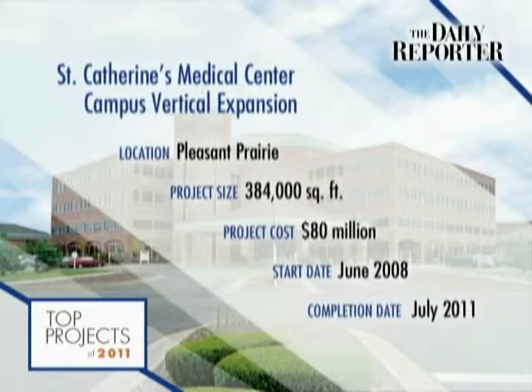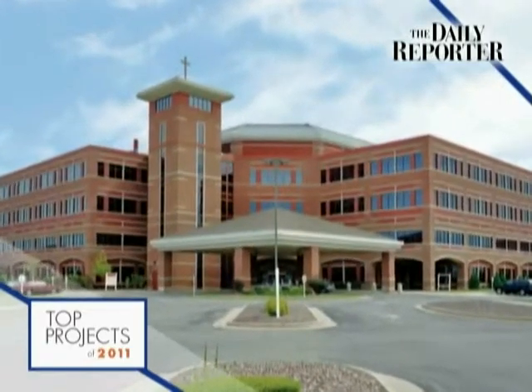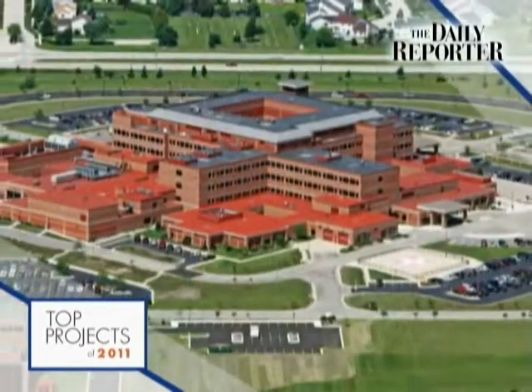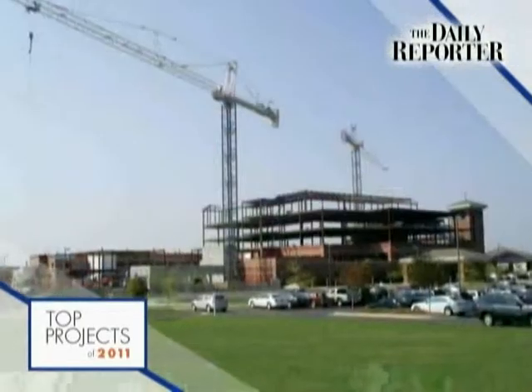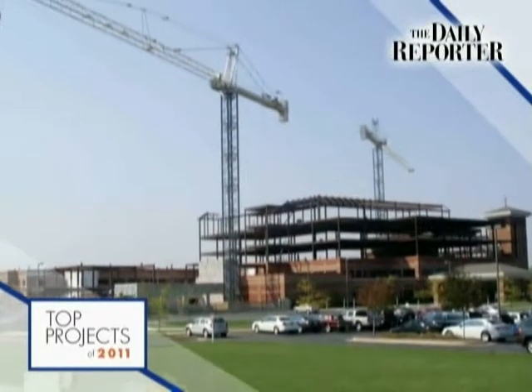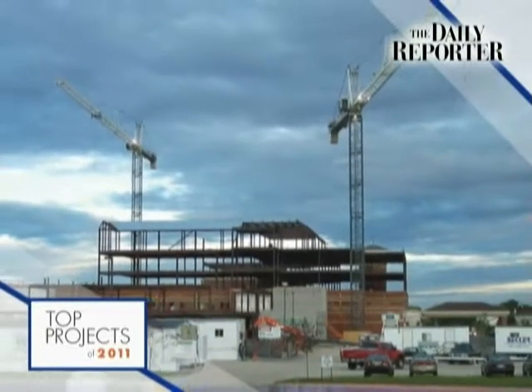St. Catharines Medical Center Campus Vertical Expansion. A three-story vertical expansion at St. Catharines Medical Center not only made the building taller, it made it stronger. The $80 million dollar expansion provided more than 300,000 additional square feet to what began as a two-story hospital in Pleasant Prairie.